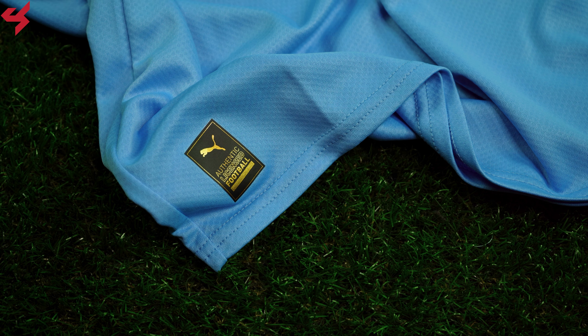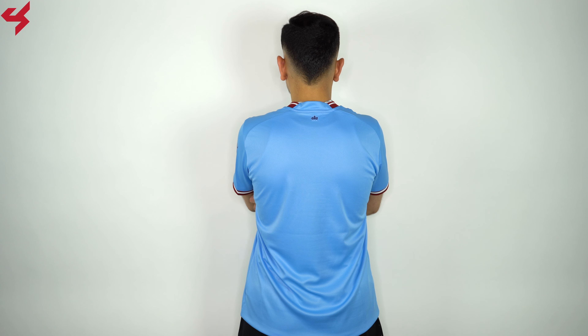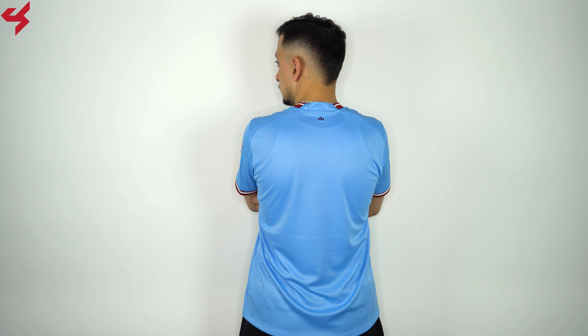Moving further down the jersey you'll find the new Puma Authentic badge along with the dry sail logo. Puma jerseys are super soft and come with sweat-wicking materials to keep you cool and dry. Turning the jersey over to the back you'll see the light blue base once again. A Man City graphic sits on the back collar.